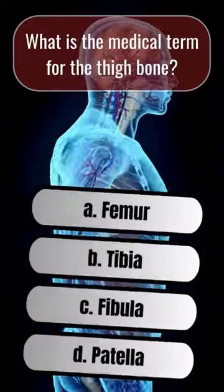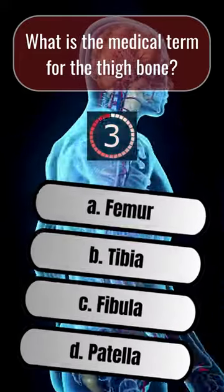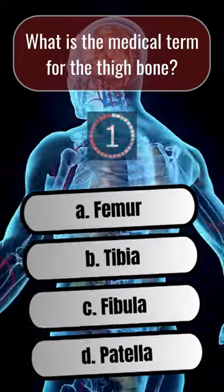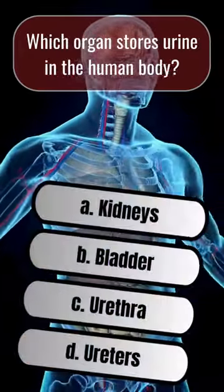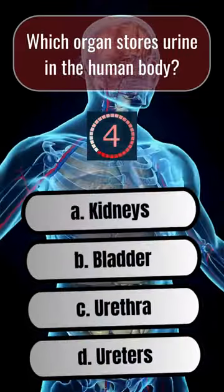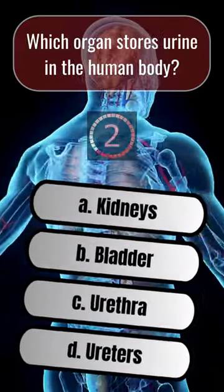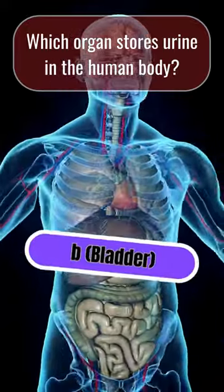What is the medical term for the thigh bone? A. Femur. Which organ stores urine in the human body? B. Bladder.